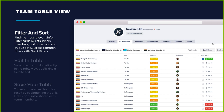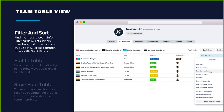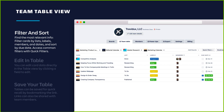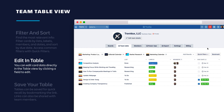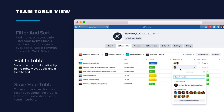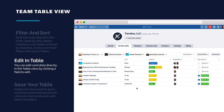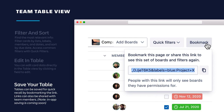Filter and sorting is a really powerful feature in table view — it allows you to find the most relevant info. You can filter cards by lists, labels, members, and due dates, and sort by due date as well. You can also access common filters with quick filters within the table. You can edit right in the table by clicking a field — check off due dates, update due dates, add or remove members and cards, update labels from those boards, and move cards in lists all within table view. Tables can be saved for quick recall by bookmarking the link, and links can also be shared with team members. In-app saving is coming soon.